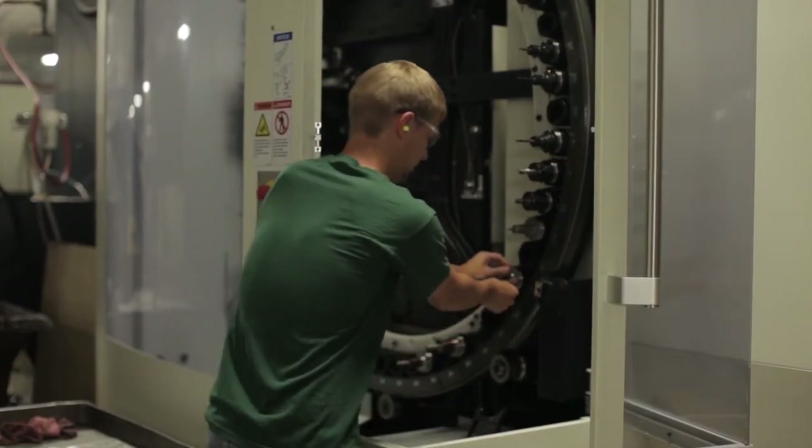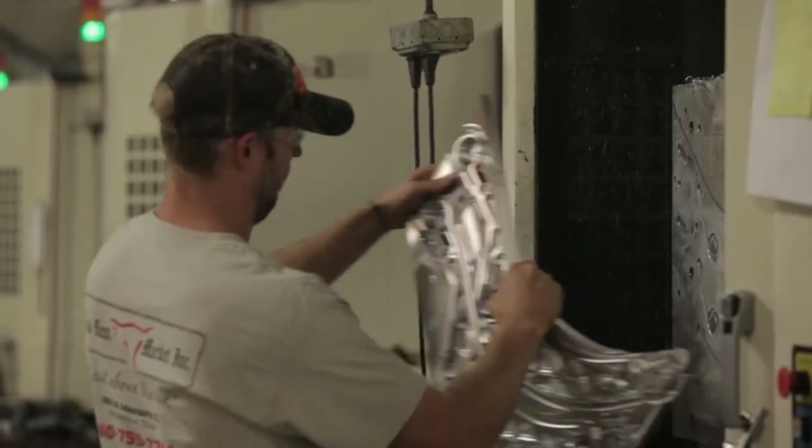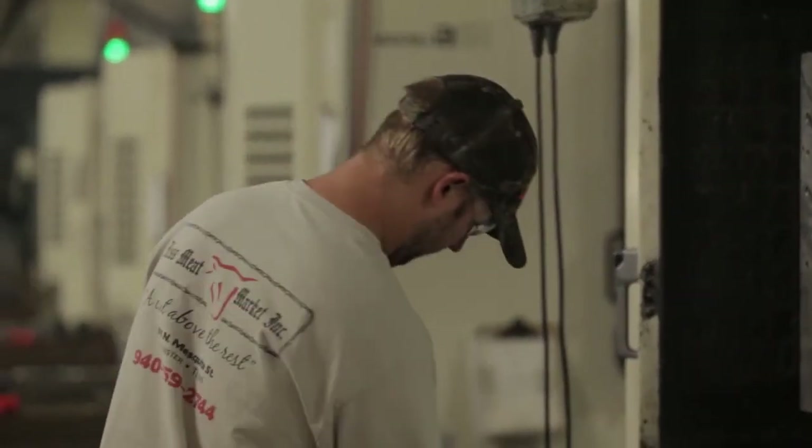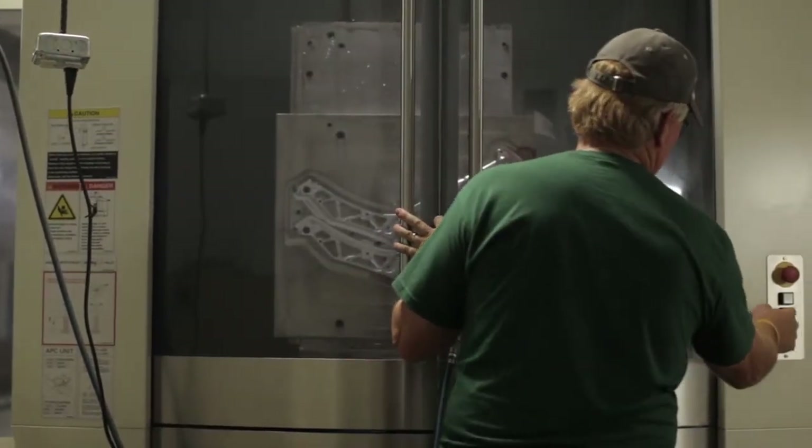Our number one asset is our employees — if we didn't have them, we wouldn't be as successful as we are. The first 10 employees we hired are still here and they're our key guys: our operations managers, our quality guys. We treat them like family. If they have the best technology, they can do their job and build quality parts. Makino has really stepped up in that area.